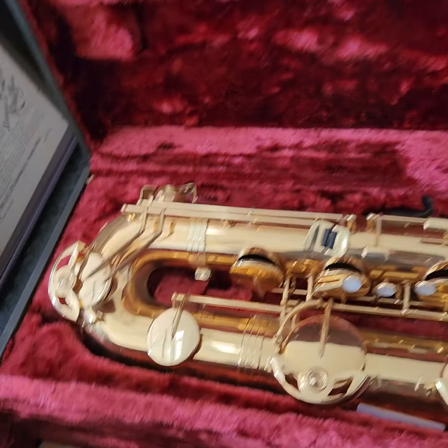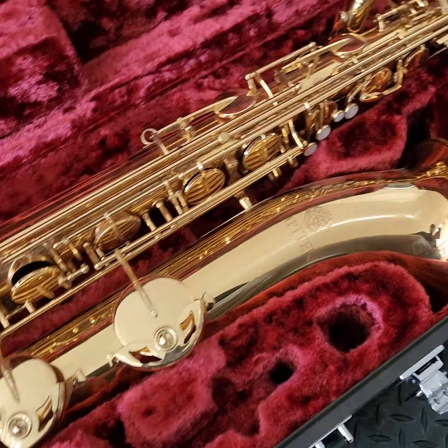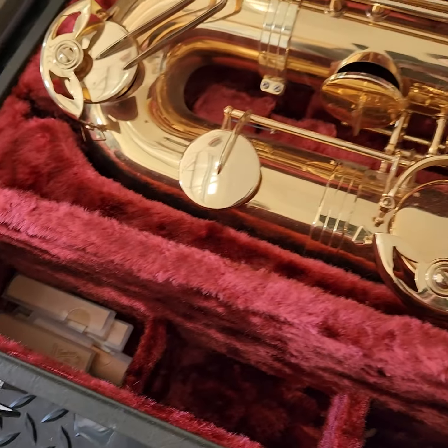This is not the original case for it. This is a Yamaha case, but it's one that fits, so we're going to sell it with the case. There are some reeds in here.